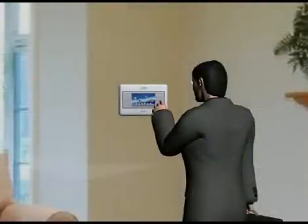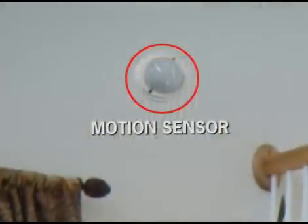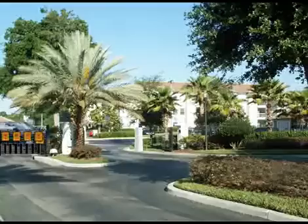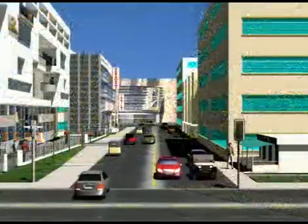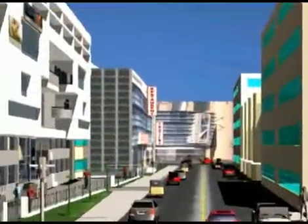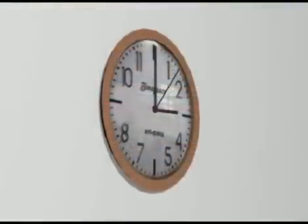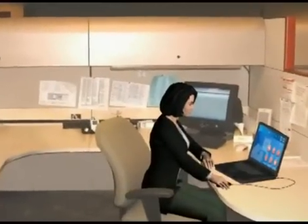Before leaving home, arm the security system by pressing the away button on the terminal. This activates the security system installed at home. The HomeNet system lets you be connected with the important things in your life at all times, from anywhere in the world.